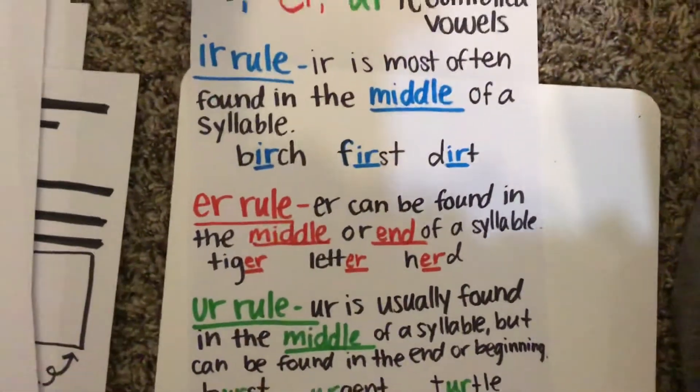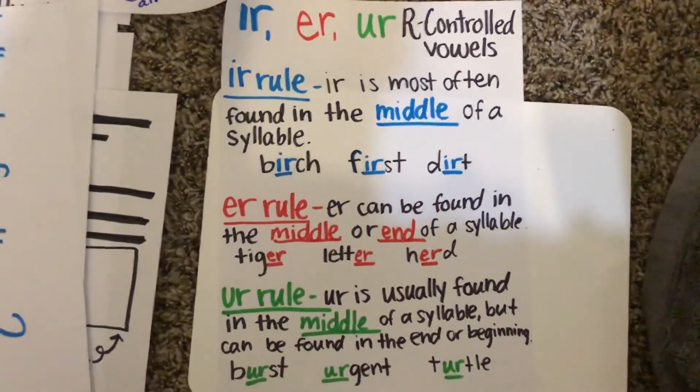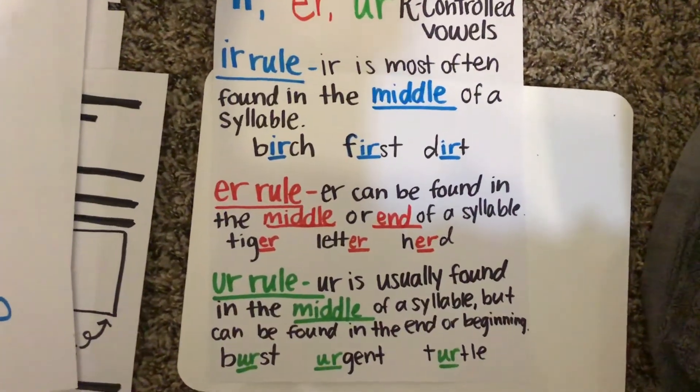Hope these rules help you understand when to use each R-controlled vowel. Thank you.